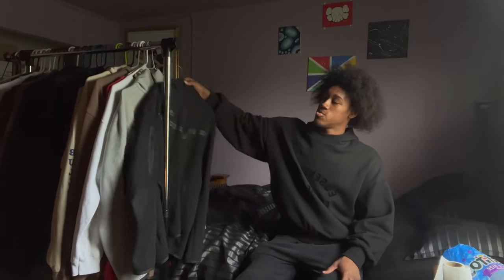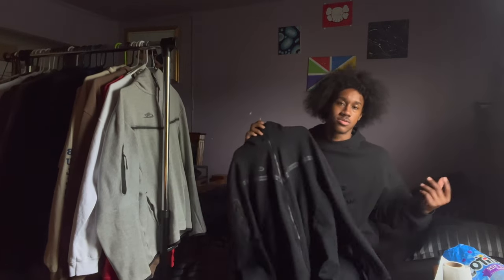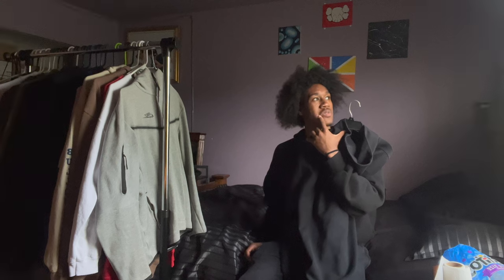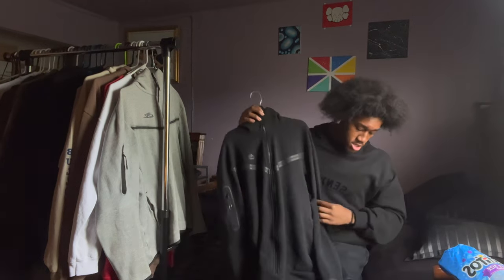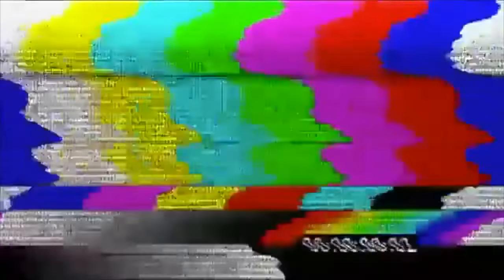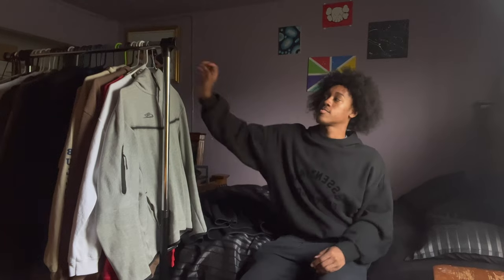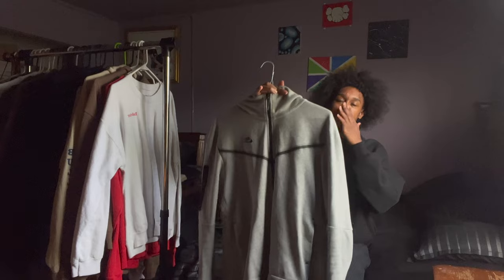Next up we got the all black Nike Tech. Black Nike Tech is a must, no story behind it. I got this from Champs in the mall. If you don't got one, get you one.